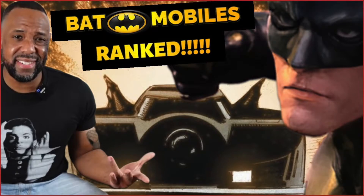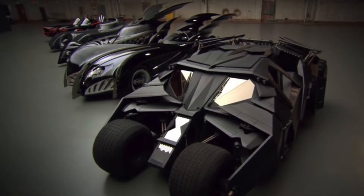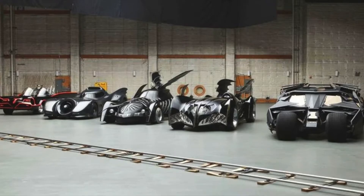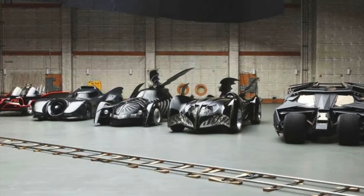This is my ranking of the Batmobiles in order from least to greatest. This is AP — thank you for watching, and if you like the content I'm providing, please subscribe to the channel. This ranking is purely based on the theatrical films released in theaters, strictly off the eye test — the way the cars looked, moved, and performed in action sequences.